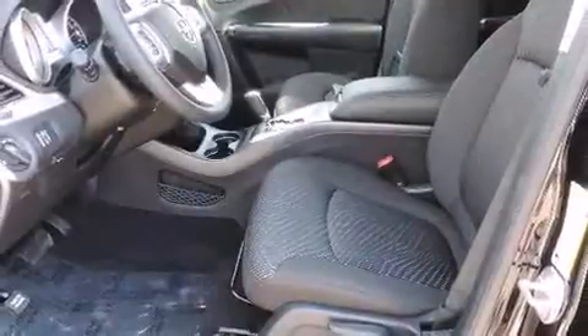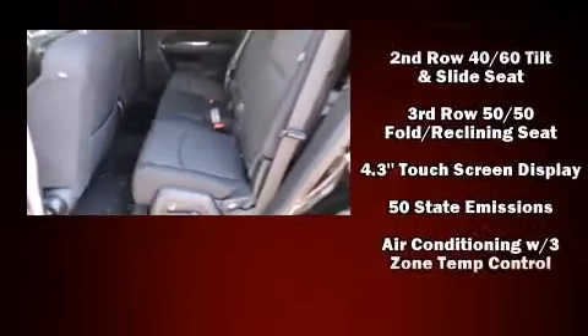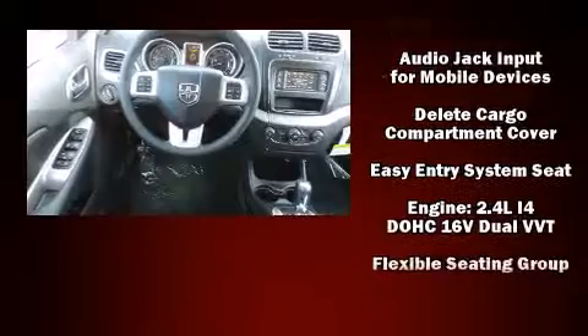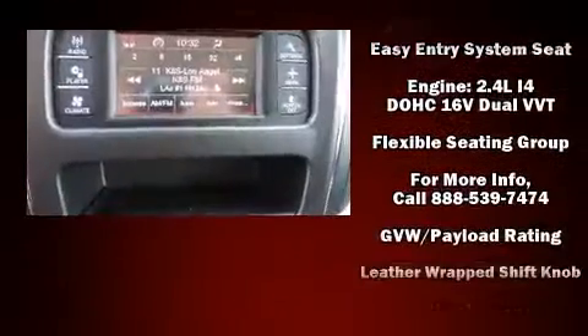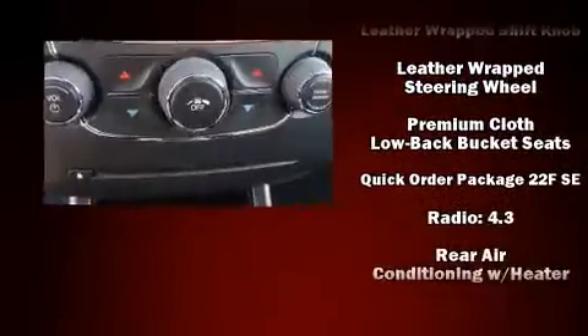Dodge ensures the safety and security of its passengers with equipment such as dual front-impact airbags with occupant-sensing airbag, front-side impact airbags, traction control, brake assist, anti-whiplash front head restraint, ignition disabling, and four-wheel disc brakes with ABS.